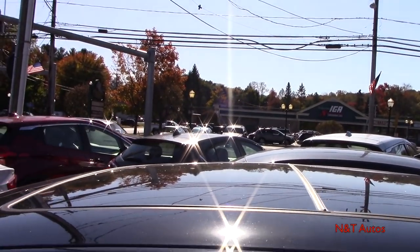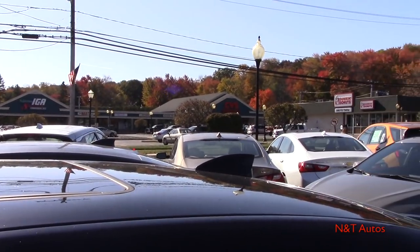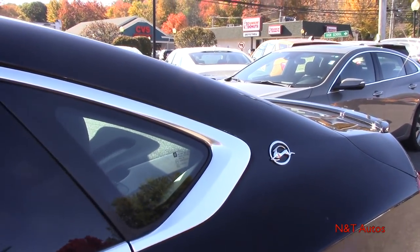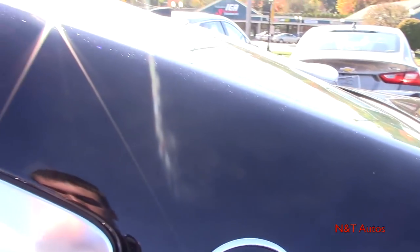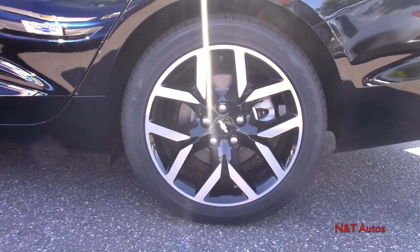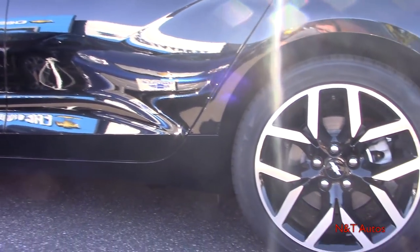Looking up top we have a dual-pane sunroof with a front section and a rear section, as well as a shark fin antenna. There's a nice use of chrome back here and the signature Impala logo is present. Ventilated disc brakes are fitted at the rear as well — nice to see on a large car.